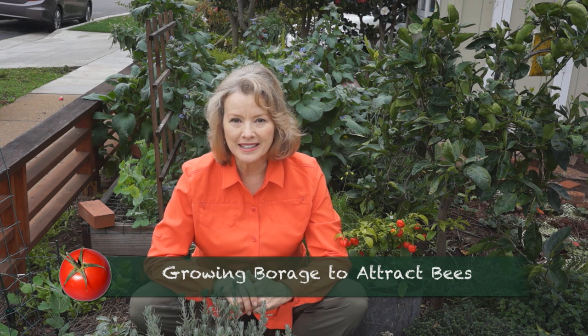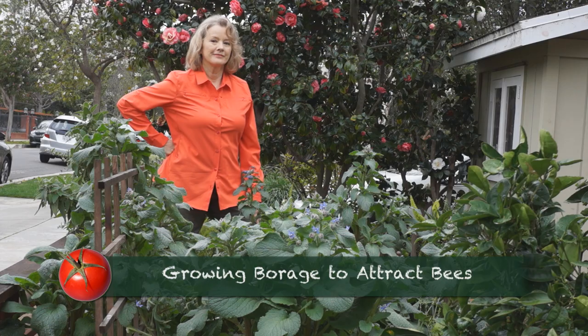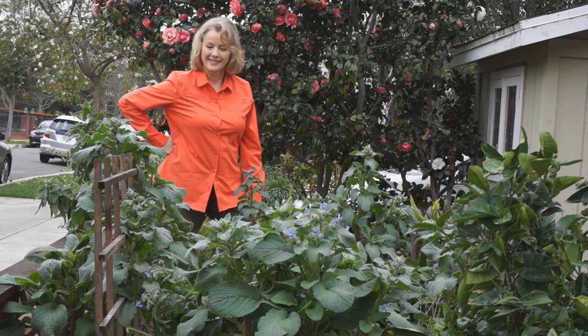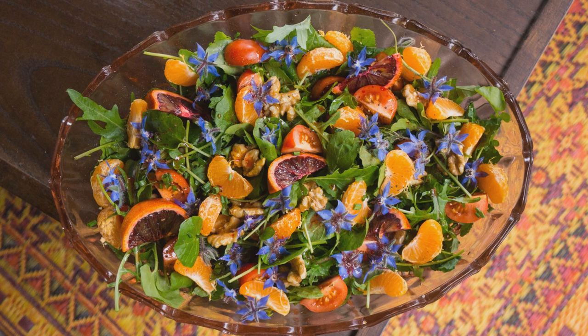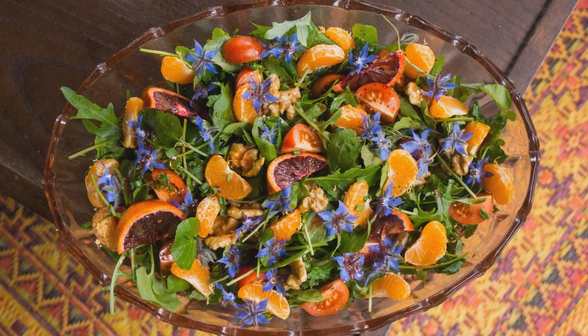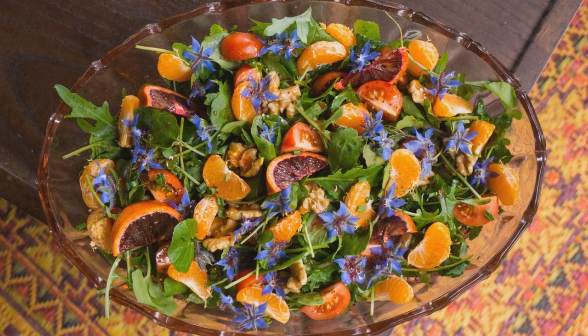Borage. Borage is a bee magnet, but it's also a big bully. Besides being a bee magnet, borage is edible. You can put the flowers in salads, and the leaves you can put in soups, and it's a great chop and drop fertilizer.